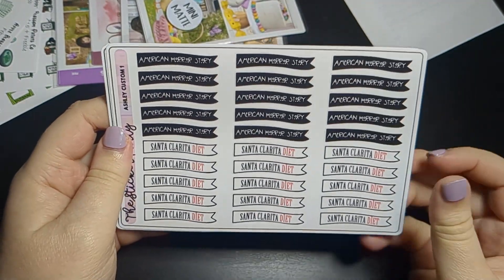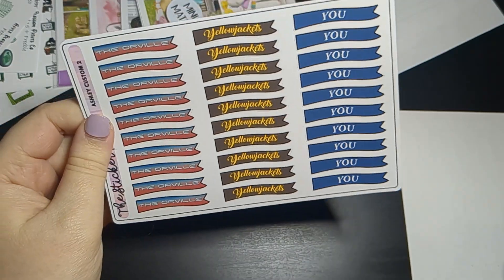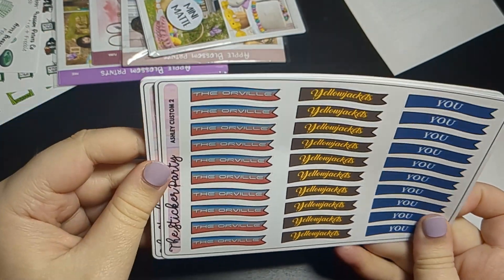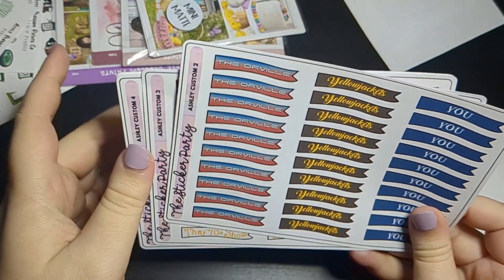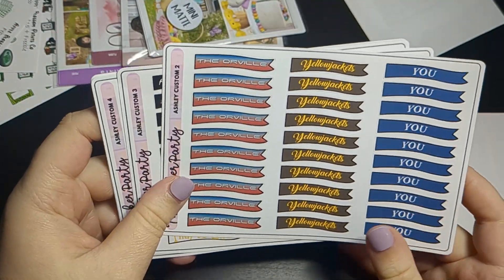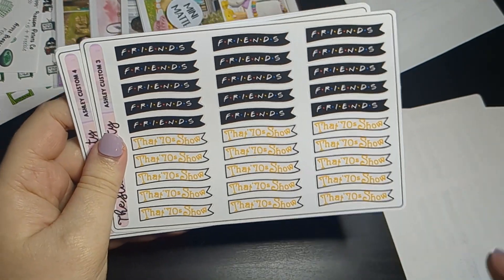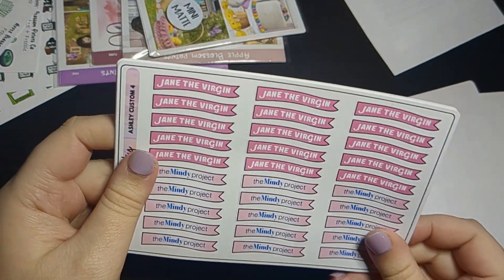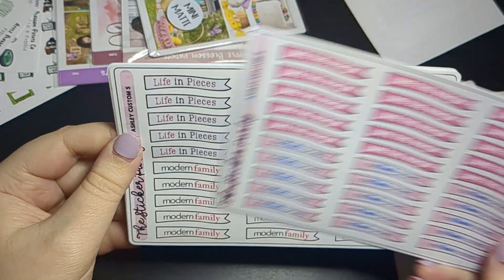American Horror Story and Santa Clarita Diet are shows we're currently watching as they go, so that's why I just got one of each of those. I also got The Orville, Yellowjackets, and You. And I got Friends and That '70s Show since it's been a while, as well as Jane the Virgin and The Mindy Project.